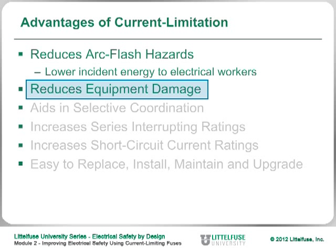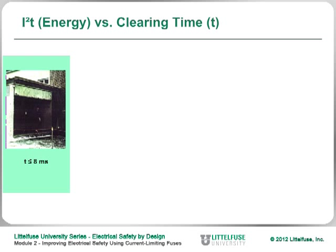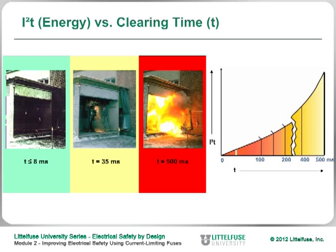Let's look at how current limitation reduces equipment damage. This slide shows the effect of timing: if you interrupt the current in less than 8 milliseconds, you can see the limited result from the arc flash. However, if you allow the arc flash to sustain for 35 milliseconds, you begin to see damage spreading. If you allow current to flow for 500 milliseconds — half a second — the damage is severe. The chart shows that cable fires begin at about 100 milliseconds, copper fires start at about 150, and steel sheet fires begin around 200 milliseconds.